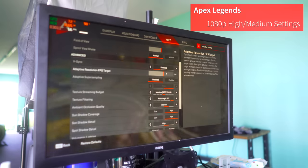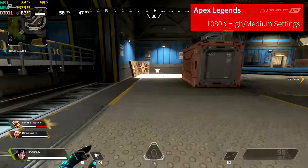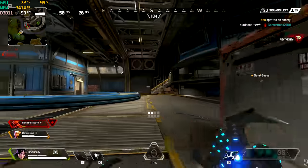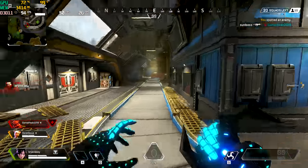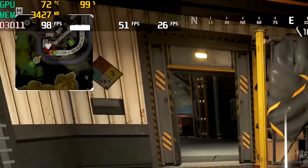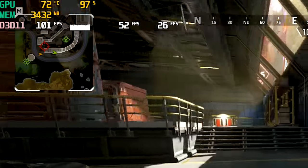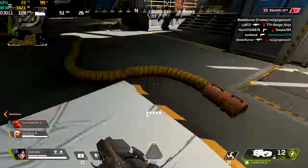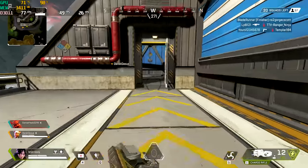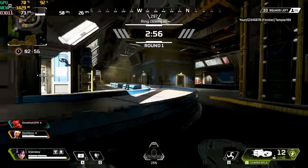Now we've got Apex Legends at sort of high and medium settings at 1080p. FPS is already looking good right after landing. I'll hit the benchmark so we can start seeing the 1% and 0.1% lows. One thing I know is FPS is smooth.